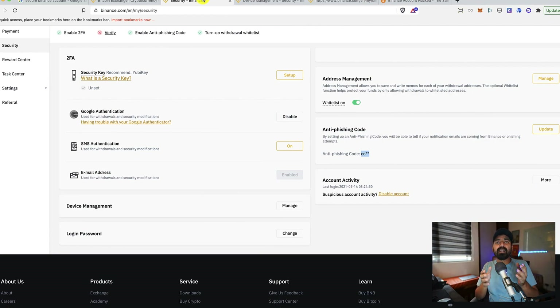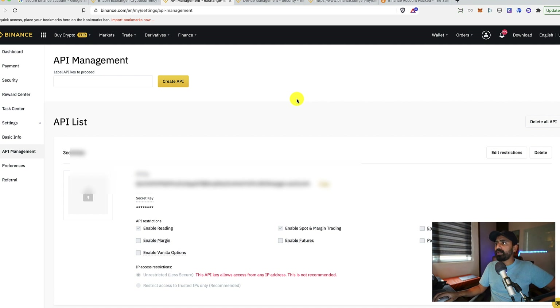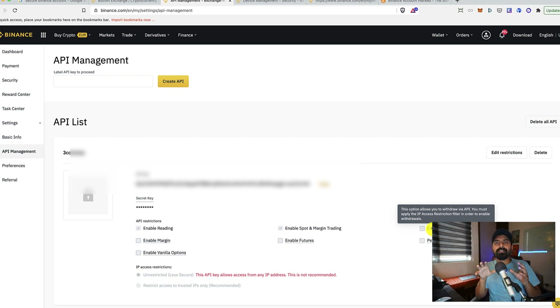For API management: when creating an API key in your profile settings, always make sure the withdrawal feature is disabled — it's disabled by default, but verify this. Very importantly, do not use untrusted websites with your API key. Only use recognized services like 3Commas, BitUniverse, or established crypto tax software. Any new or random software should not be trusted with your API key, because hackers could compromise those platforms and use your account for pump-and-dump schemes, which could cause Binance to freeze your account.